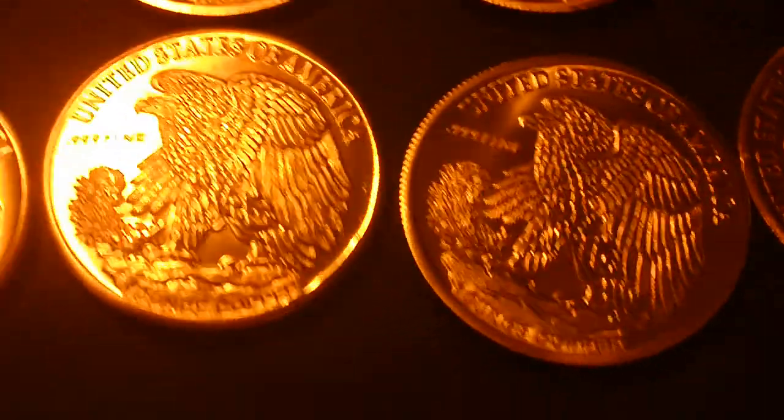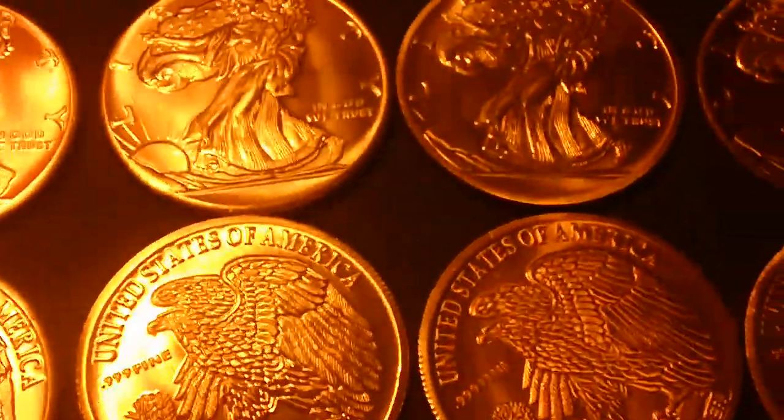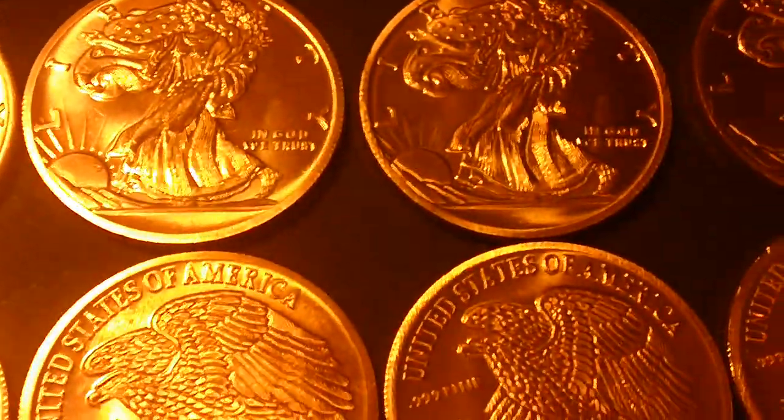These are going for $2 a piece — not at all unreasonable. I see them on eBay going for $3. And if you want the whole tube of 20, at $2 a piece I can shave that down to $35, though that's going to drive up the shipping because it'll have to go flat rate box.